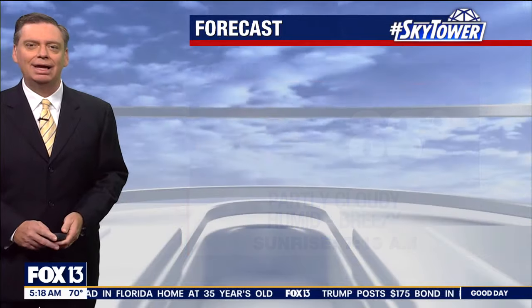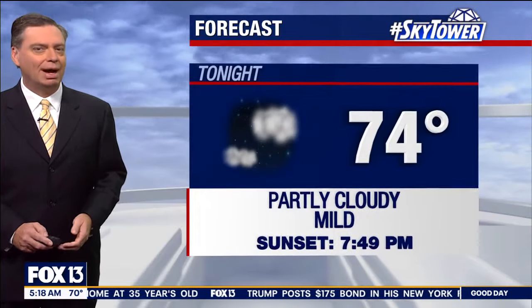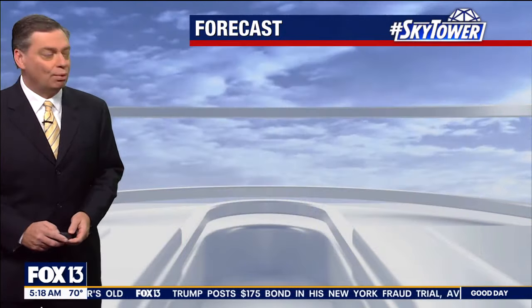Forecast goes like this for today: partly cloudy, humid, breezy, daytime high 83 degrees. Then for tonight, a mild night, low temperature down to 74. Tomorrow, showers and storms developing, heading our way, daytime high at 79 degrees.